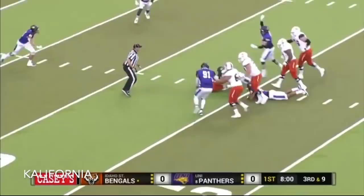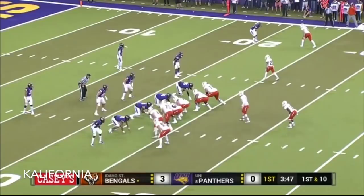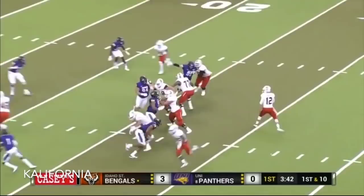Amos back to pass, pressure comes, down he goes. Ellerson Smith with the sack, came around the right side. He was an All-American two seasons ago back in 2017, and a two-time first-team All-Big Sky wide receiver.